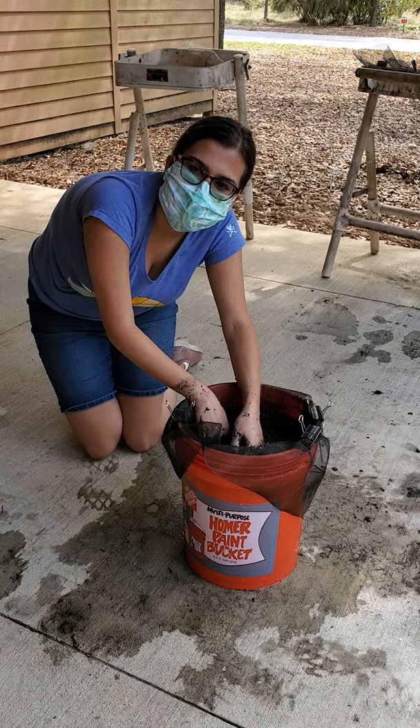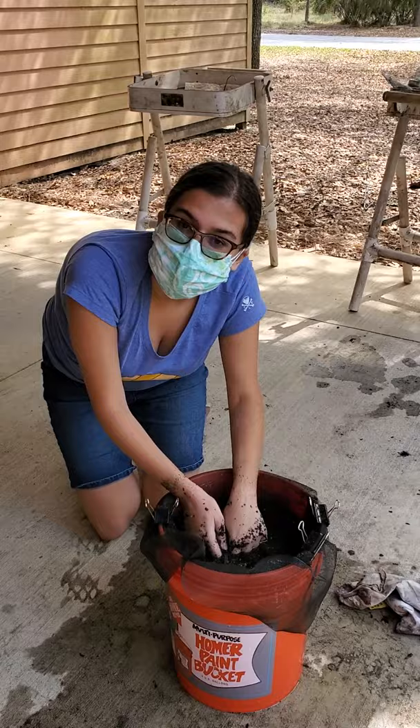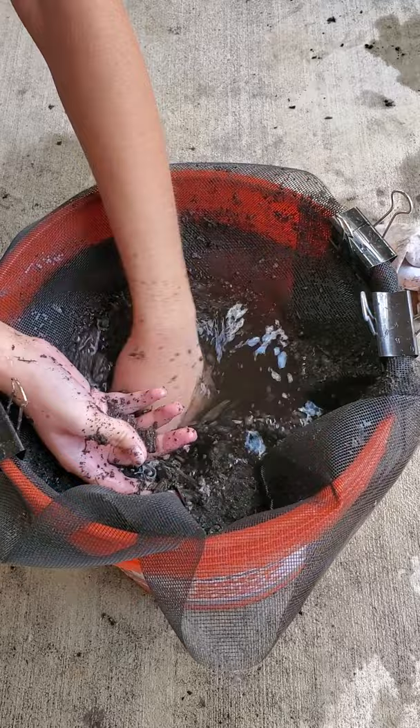So we took soil samples — you can see this bag — so that we could find out what little bits and pieces were in the soil levels. And so we dump it in here and shake it all around to filter the dirt out, and it goes underneath this screen.